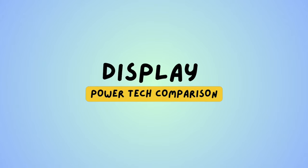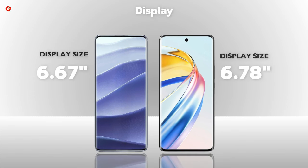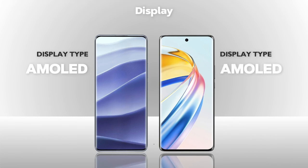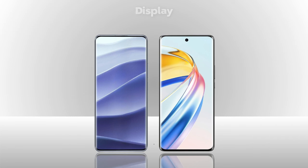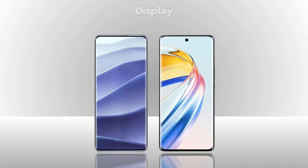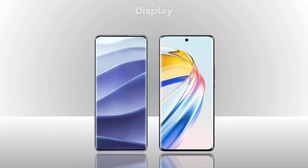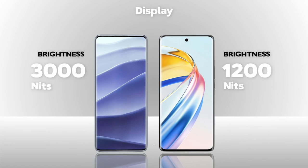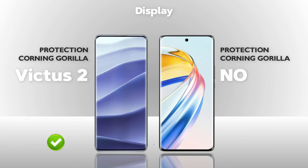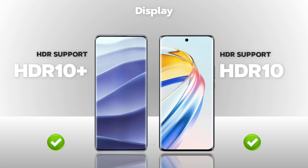Display: both phones are almost the same size. Display type is AMOLED — same. Resolution is Full HD+ — same. Refresh rate is 120Hz — same. Brightness: 3000 nits — Redmi is better. Protection: Gorilla Glass Victus 2 — Redmi is better. HDR: HDR10+ vs HDR10 — almost same.